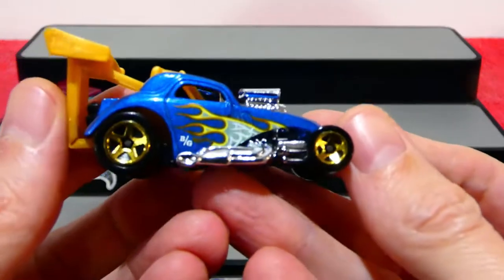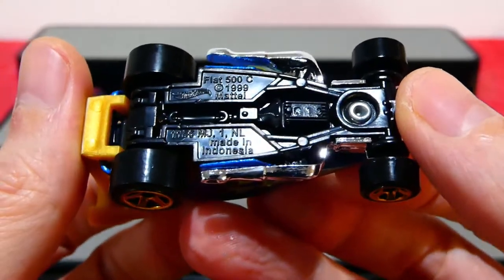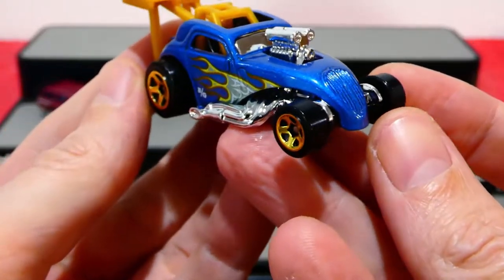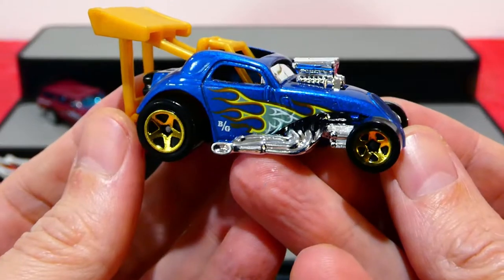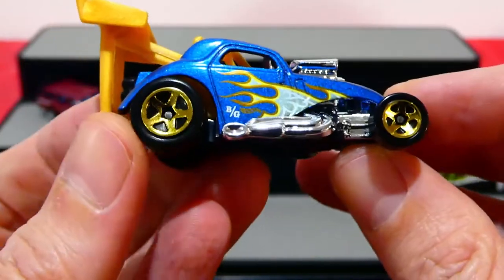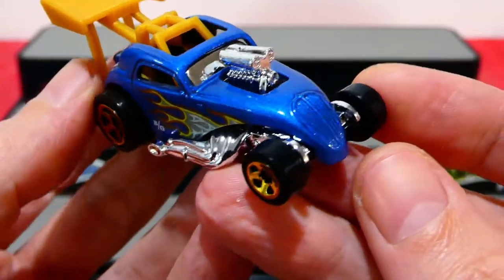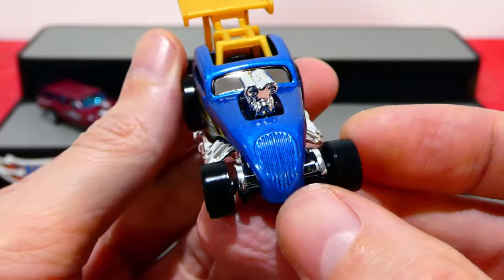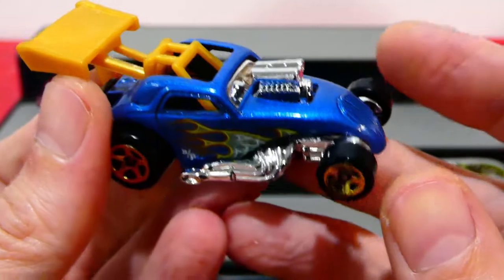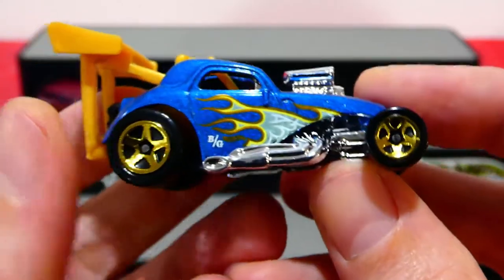Next up we'll grab the Fiat 500C. Going straight to the base — yes, it says Fiat 500C. It's kind of like a very old car, chopped and altered into a nice drag car. Little wheels on the front with nice gold chrome five-spoke wheels, and big fat drag wheels on the back. Very nice metallic blue color. You can see the front grille. Get a huge engine poking out of the top. I love this set already — we're only two cars in and I'm already super happy.